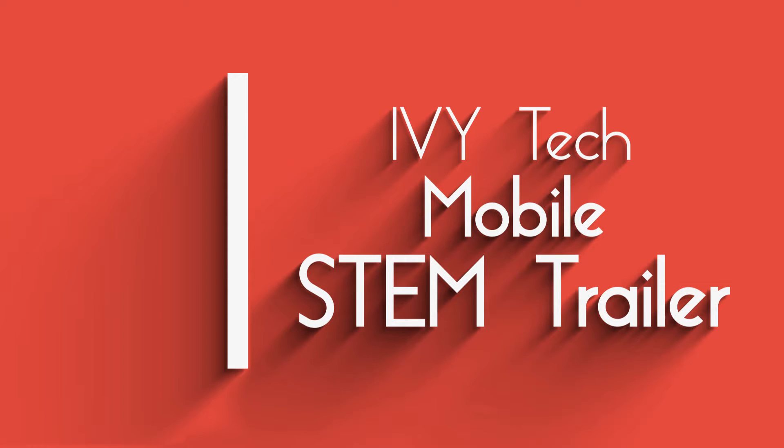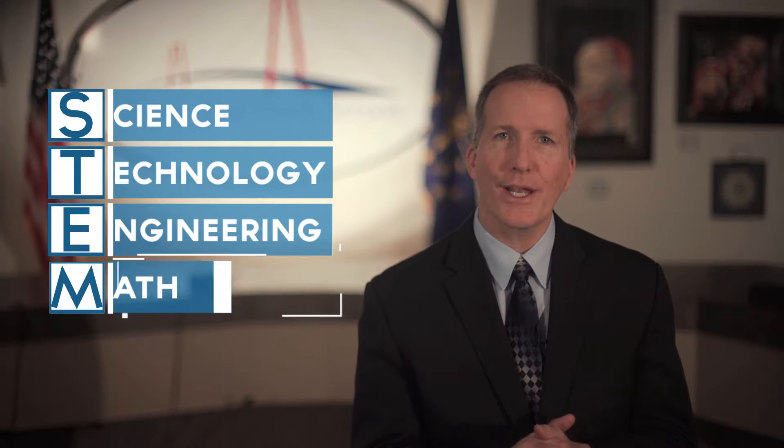Ivy Tech Community College is a proud partner with the district's College and Career Readiness Initiative. Ivy Tech recently brought their STEM trailer to River Valley Middle School. STEM stands for Science, Technology, Engineering, and Math. Students had the opportunity to spend time exploring the mobile lab that introduces them to information about the STEM program.